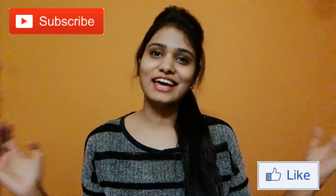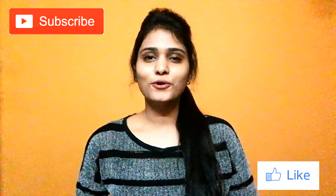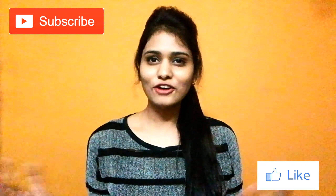Hello, I'm back again with another video. Today's video is about IELTS speaking interview tips. This is a requested video from a subscriber who wants to know the speaking interview tips, so I'm going to share my tips which I followed while preparing for my IELTS.